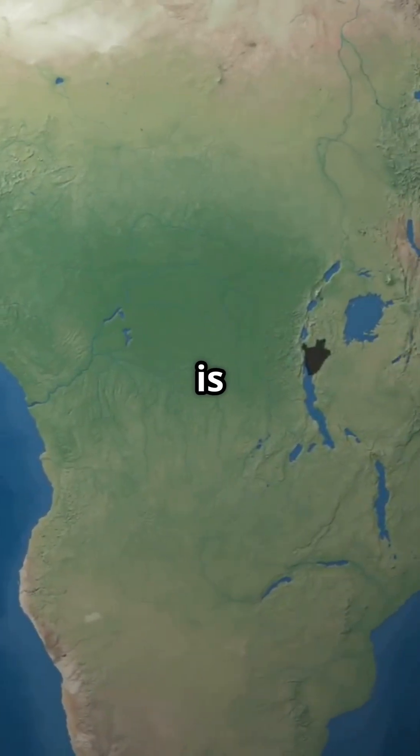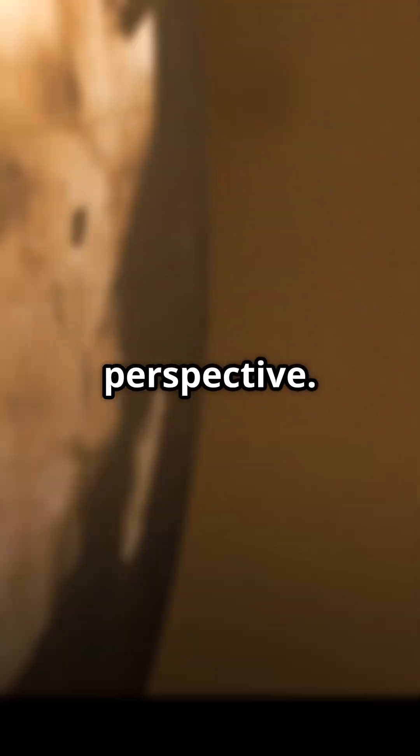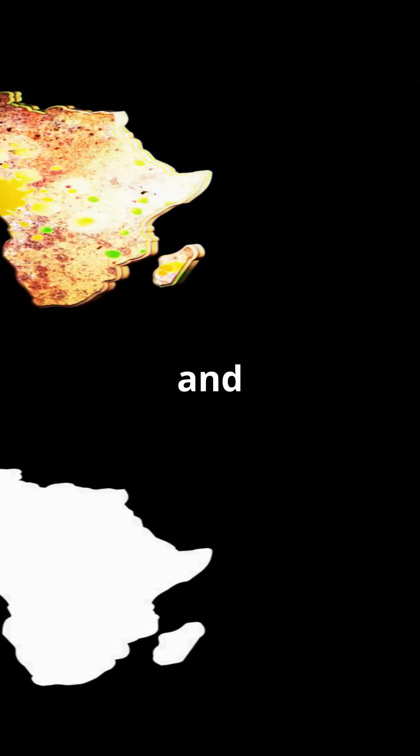In reality, Africa is massive. Let's put it into perspective. You can fit the United States, China, India, and most of Europe inside Africa, and still have room to spare.